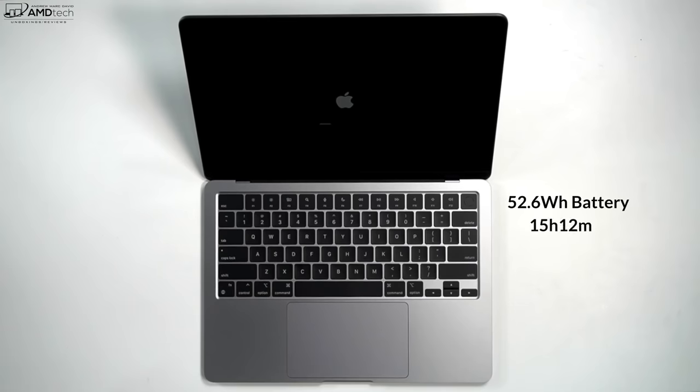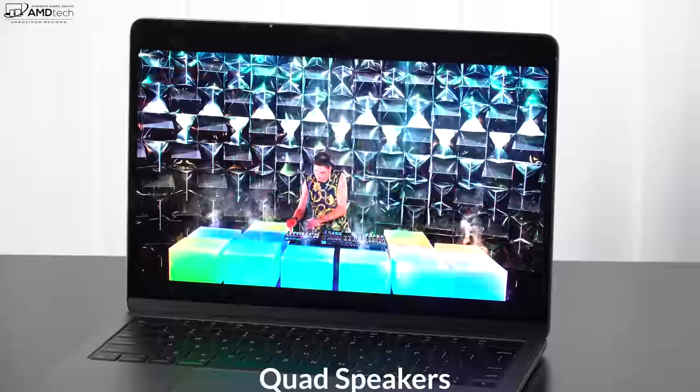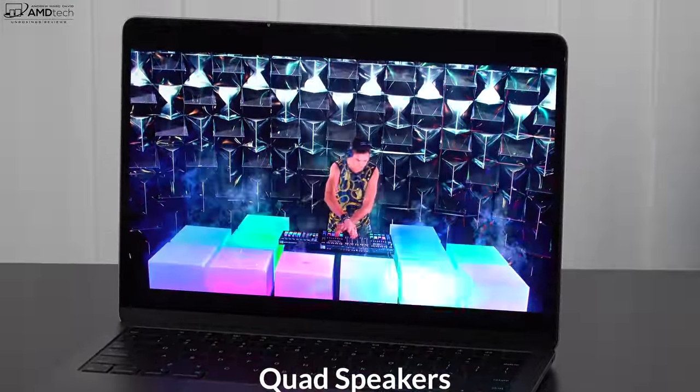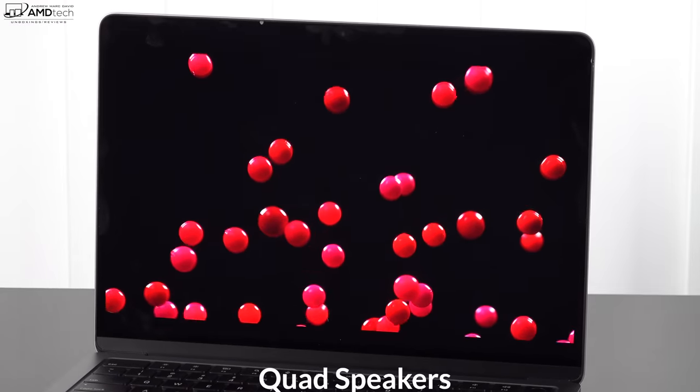Battery life is excellent — this has a 52.6 watt-hour battery and achieved 15 hours and 12 minutes on my continuous web surfing test over Wi-Fi at 150 nits. That translates to roughly 10 to 12 hours of real-world mixed usage, which is excellent. Apple has really optimized the M-series chips for battery efficiency. As for the speakers, Apple does a good job — not quite MacBook Pro quality, but still some of the best laptop speakers out there in terms of audio quality.